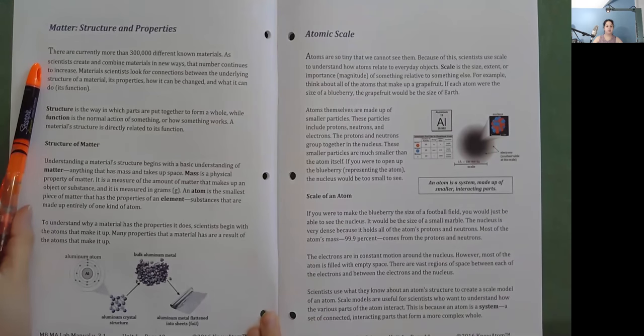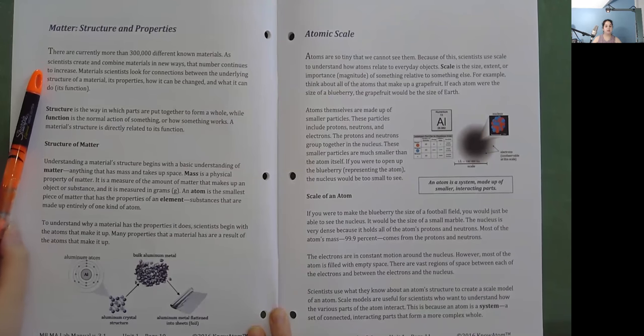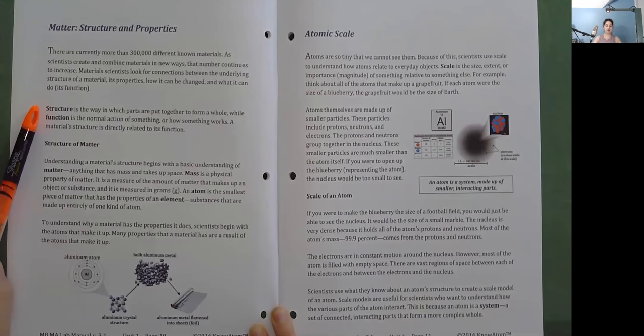Matter: Structure and Properties. There are currently more than 300,000 different known materials. As scientists create and combine materials in new ways, that number continues to increase. Materials scientists look for connections between the underlying structure of a material, its properties, how it can be changed, and what it can do — its function. Structure is the way in which parts are put together to form a whole, while function is the normal action of something, or how something works. A material's structure is directly related to its function.